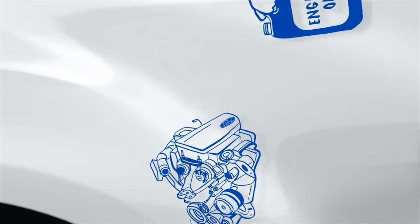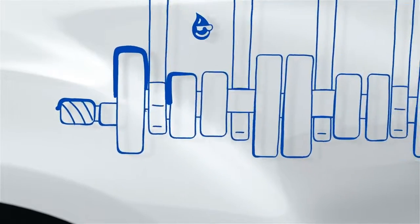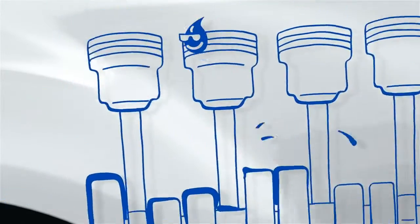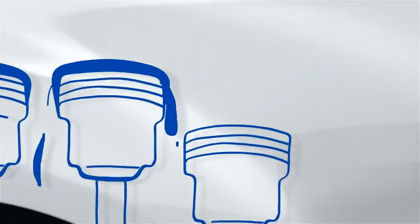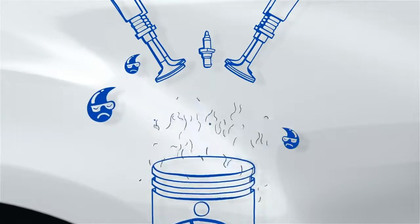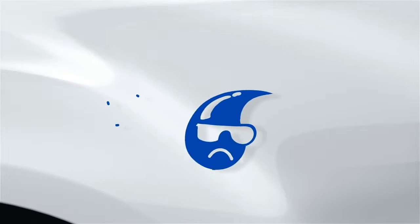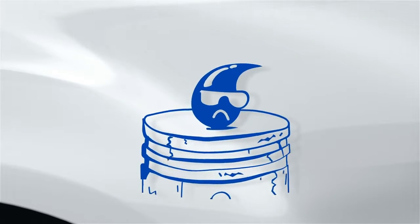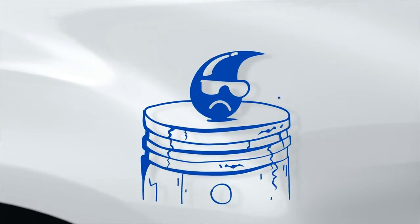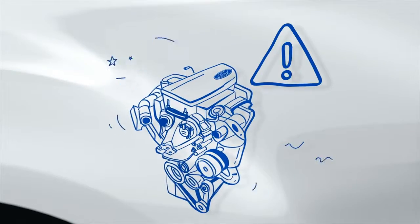Engine oil travels all through your engine, lubricating bearings, the crankshaft, and piston rings. These components need to stay lubricated to function properly. But your engine is a hot place, and the high temperature is one of the reasons oil eventually loses its lubricating quality. Just like car parts, oil degrades over time, and when oil stops lubricating properly, it can cause wear and tear to crucial engine components — putting your engine's health at risk.